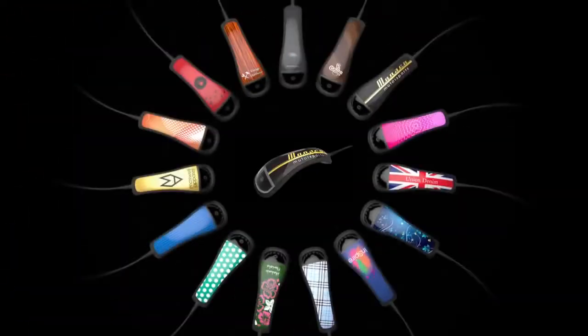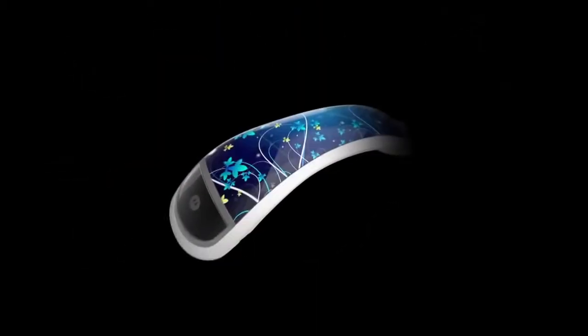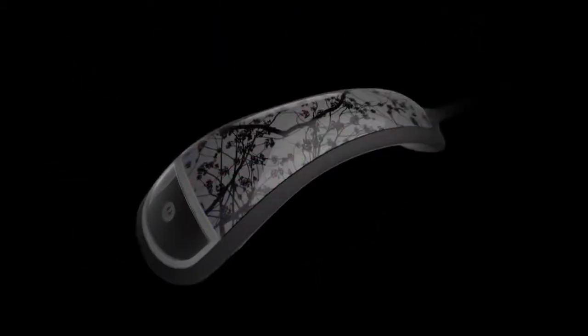The DS4800 is the first product in the Motorola portfolio that's customizable, which allows customers to put any artwork in full color onto the bezel of the product. The idea is to make a product that's as much their brand as it is ours. It's our first product with the new SE4710 scan engine, which integrates our PRZM prism technology — a great leap forward in barcode decoding.